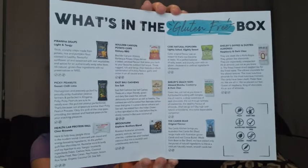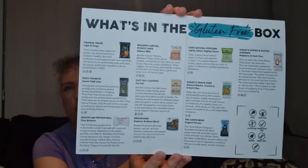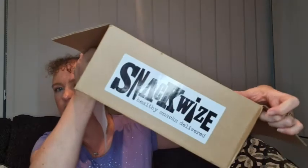Looking at some of these, it looks like it might be the same box as last time. I was under the impression that they would be different snacks, but let's have a look and see what we have. There's a little note just telling us that the box is plain this time — the last box was actually black with white writing — so it just has a little sticker on the side.